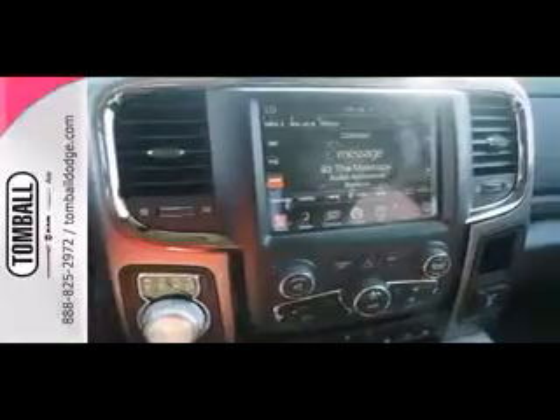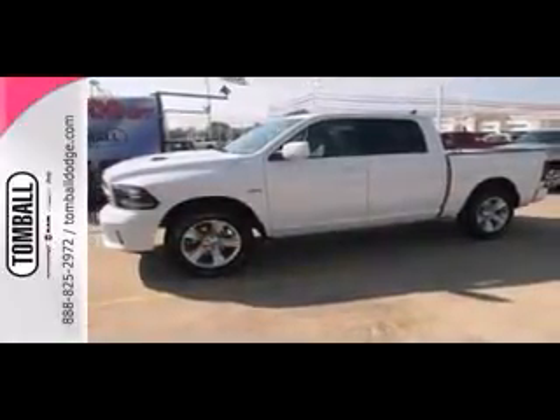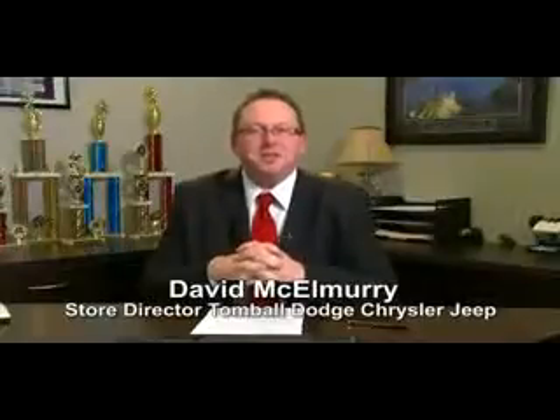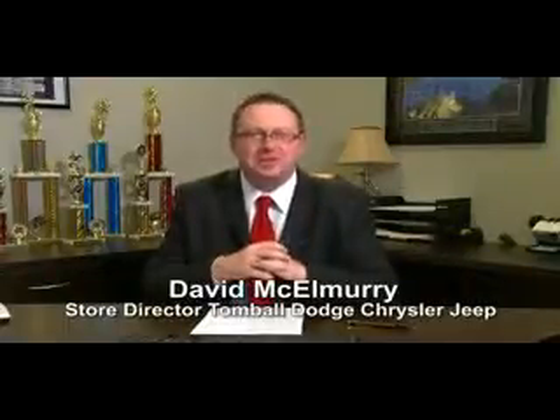It won't be here long, so stop in today and take this one for a test drive. Call us today for more information, or feel free to stop by Tomball Dodge Chrysler Jeep on Highway 249, just north of Spring Cypress.